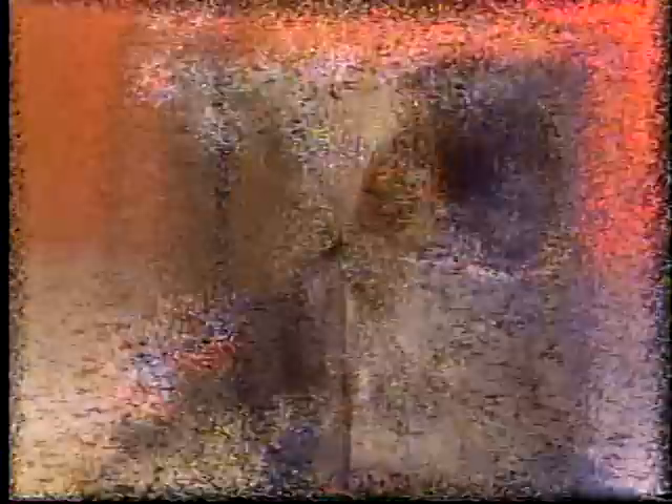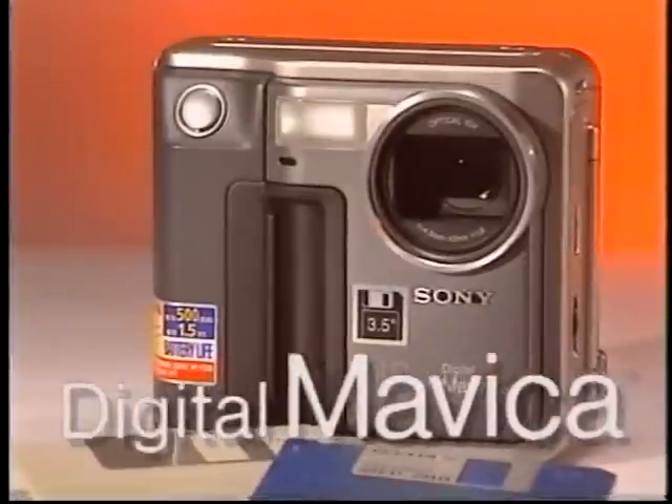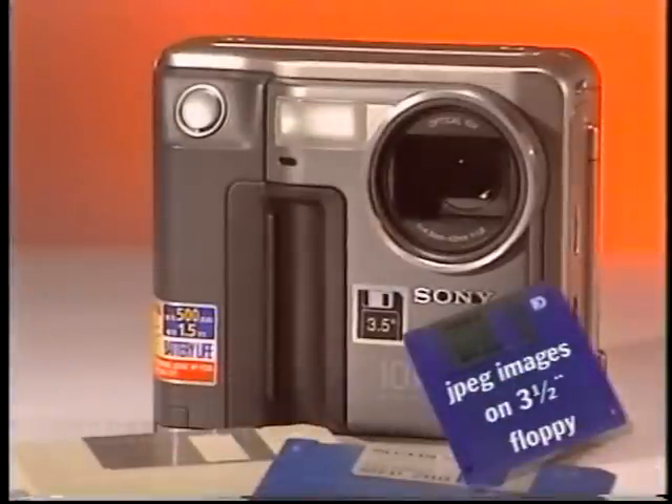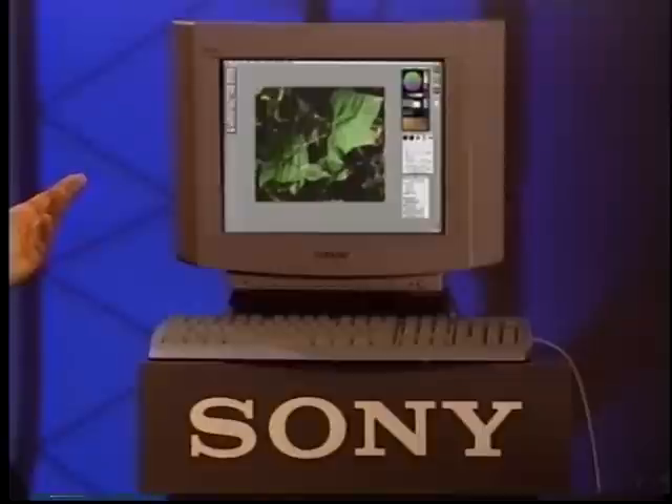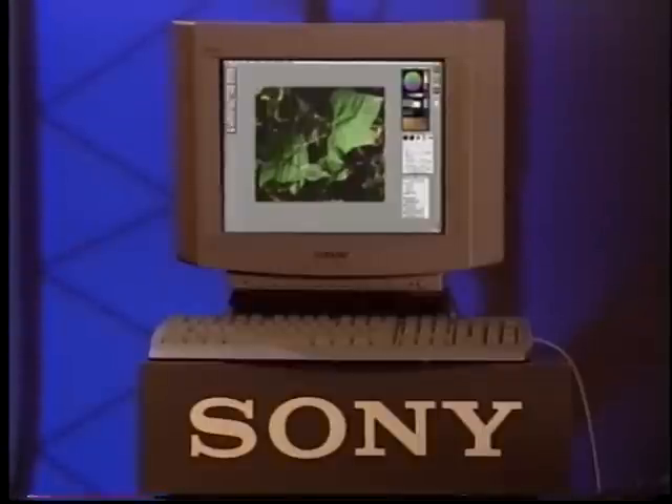Welcome to Sony Trends and Tips, where you get the inside story on the many exciting new products that are reshaping our lives at home and in business. Today we're going to look at a new product from Sony that's going to be a big favorite with both business organizations and families. It's Sony's innovative new Digital Mavica still image camera. The Digital Mavica creates JPEG images on a three-and-a-half-inch floppy disk. When I pop it into my PC — you can get up to 40 images at VGA resolution.